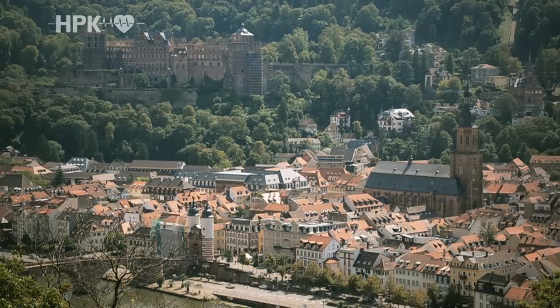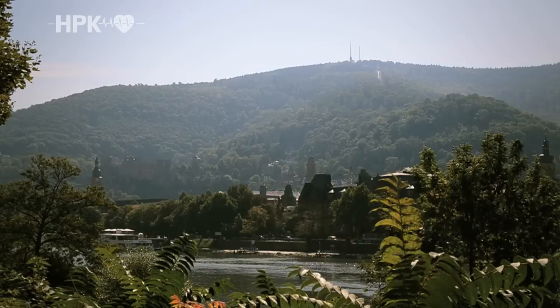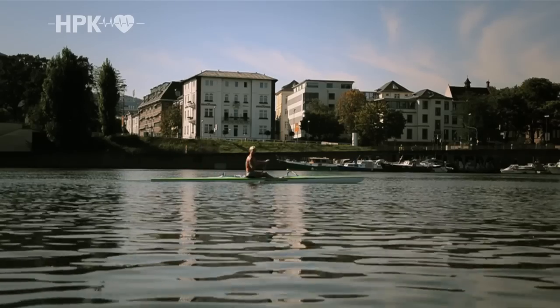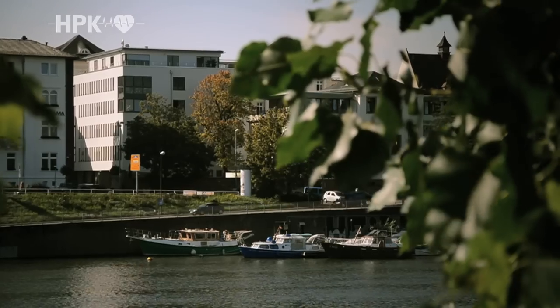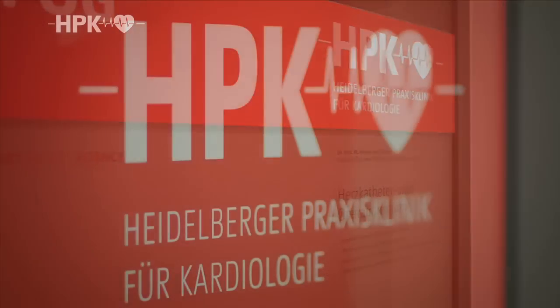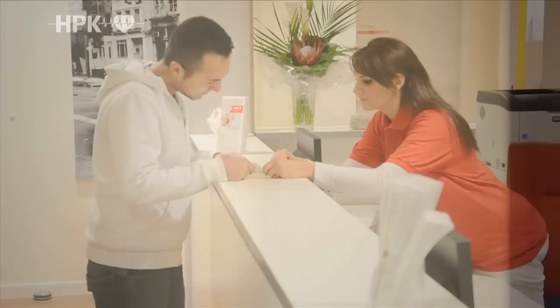The HPK private clinic for internal medicine, cardiology and pneumology is located in the heart of Heidelberg. Here we look after heart patients from the very first checkup to an operation if required. We also provide the necessary aftercare.